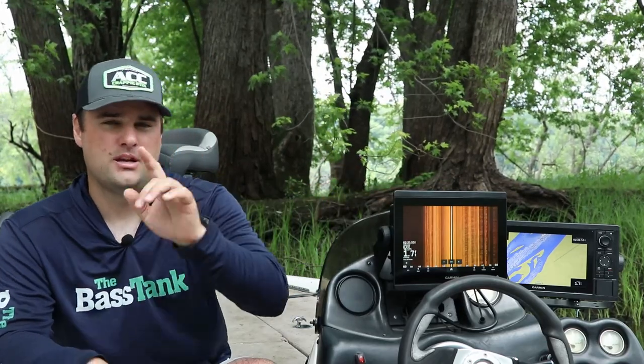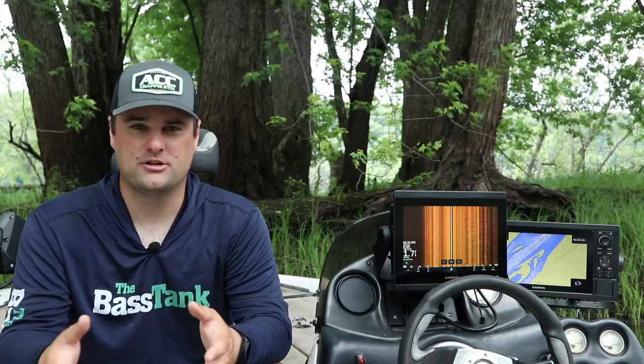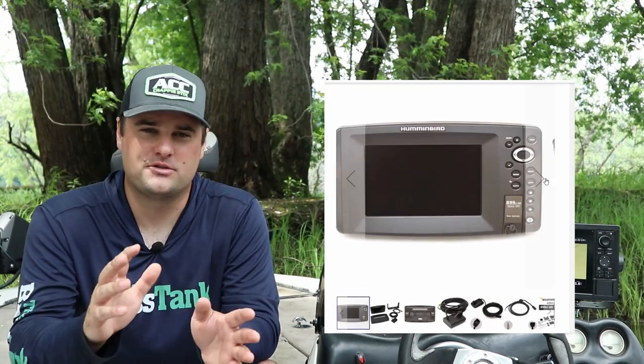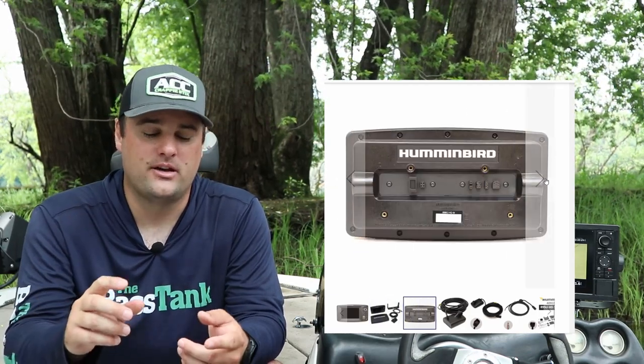I recently took off two Lowrance units that came with this boat, and I was able to plug those in for the buyer so he could see: yes, it's got mapping, side scan, down scan, 2D sonar. As for Humminbird, there's one series I'd go back to pre-2015 — the 787 or 789. There are 7, 9, and 11-inch screen versions; they had CI — basic side imaging and down imaging at one frequency.